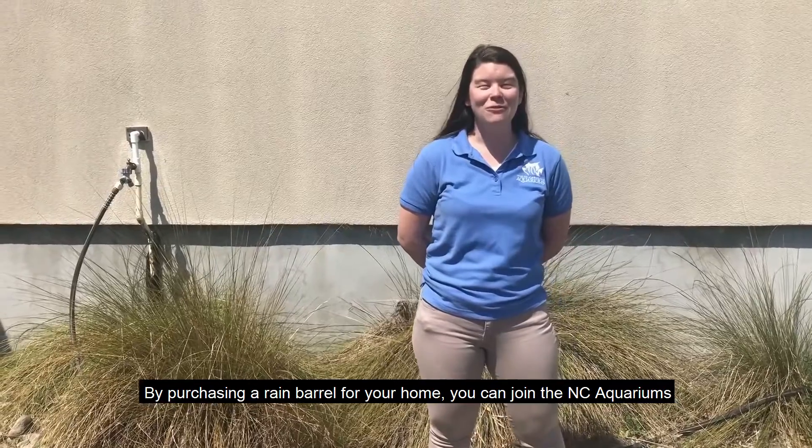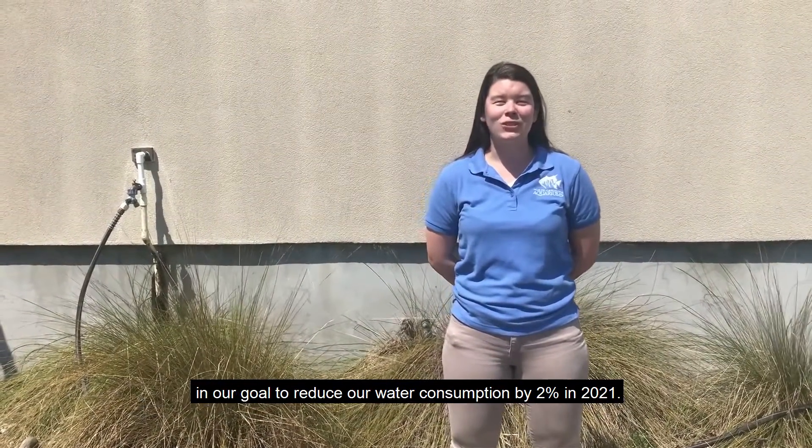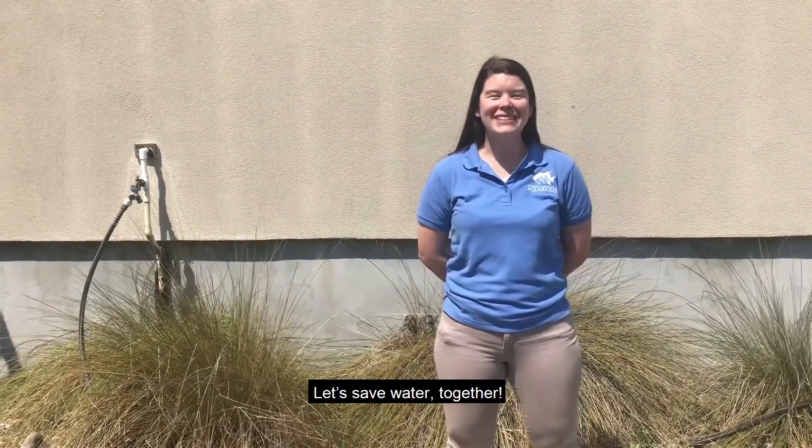By purchasing a rain barrel for your home, you can join the North Carolina Aquariums in our goal to reduce our water consumption by 2% in 2021. Let's save water together!